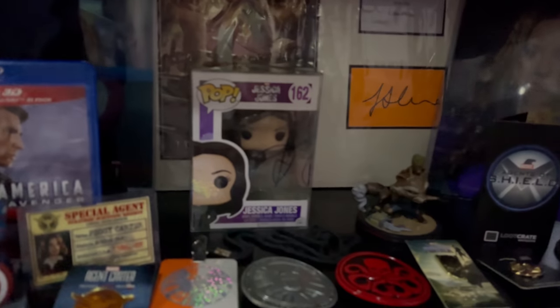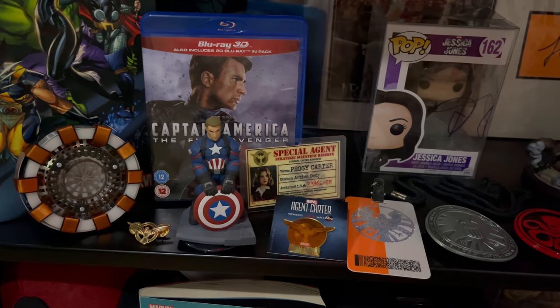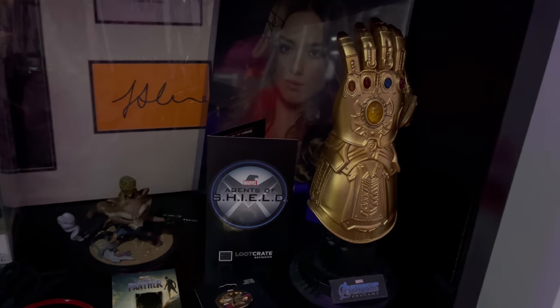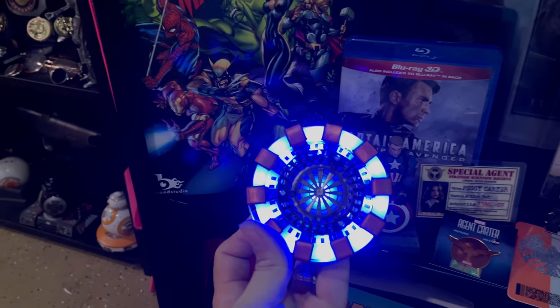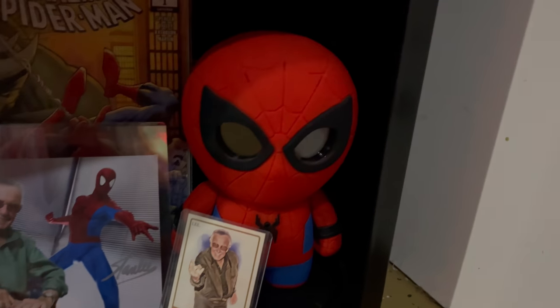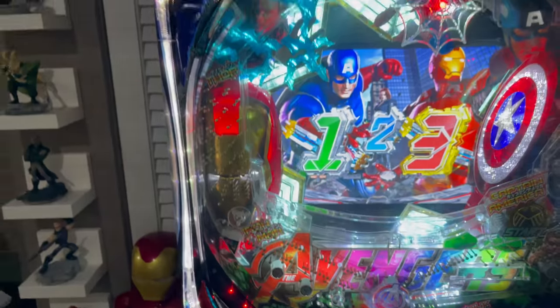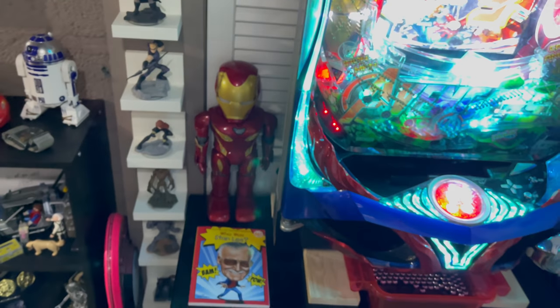We have a Jessica Jones signed Pop, a bunch of collectibles including the Peggy Carter and Captain America Blu-ray, shields, pins, and figures. Some of these light up — this Iron Man one opens up his mask and has video on it. We also have Deadpool, Stan Lee's autograph with Spider-Man, a Spider-Man comic book, and a Spider-Man figure that has a bunch of different phrases and animations. A lot of cool things these figures can do.